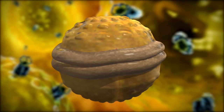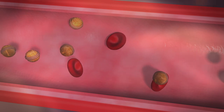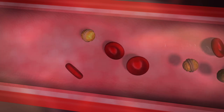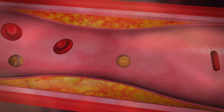Cholesterol is a waxy, fat-like substance that occurs naturally in all parts of the body. Your body needs some cholesterol to work properly, but if you have too much in your blood, it can combine with other substances in the blood and stick to the walls of your arteries. This is called plaque. Plaque can narrow your arteries or even block them.